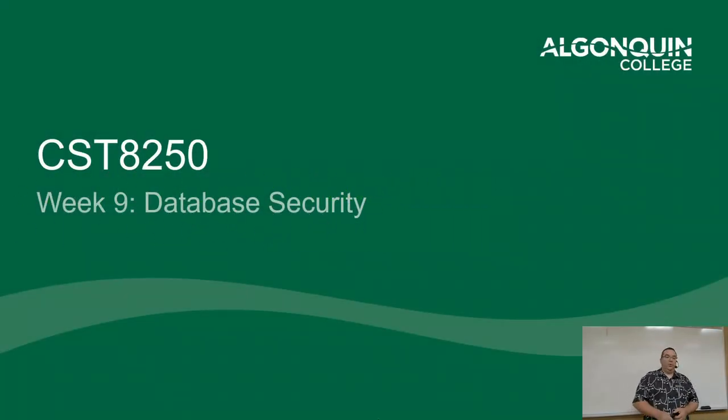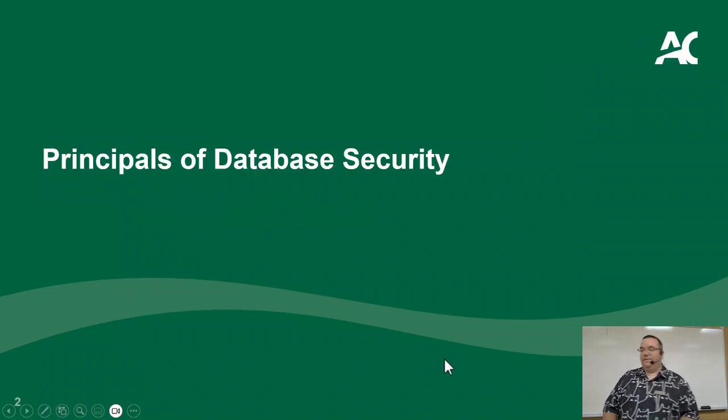Welcome to week nine — break is over. We're literally in the second half, running towards the end. We are starting with database security today. The first thing I'm going to talk about is the principles of database security, and then I'll talk about the mechanical side of it.